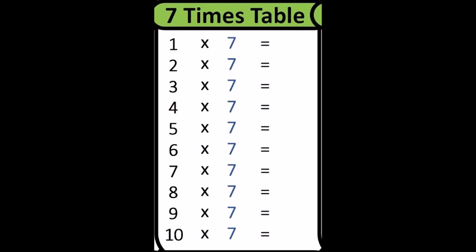Thirty-five. Six times seven is? Forty-two. Seven times seven is? Forty-nine. Eight times seven is? Fifty-six. Nine times seven is?